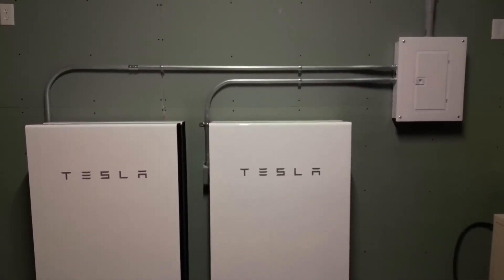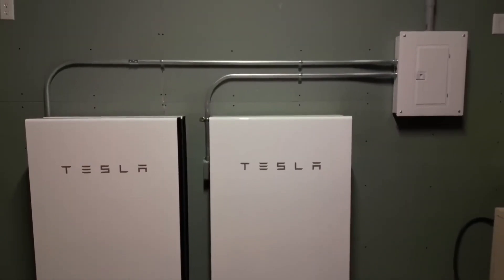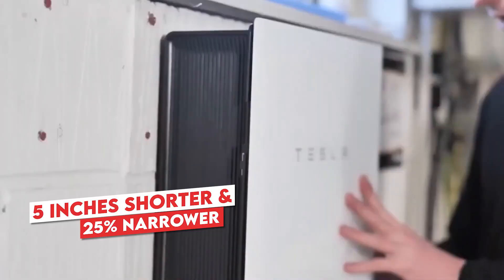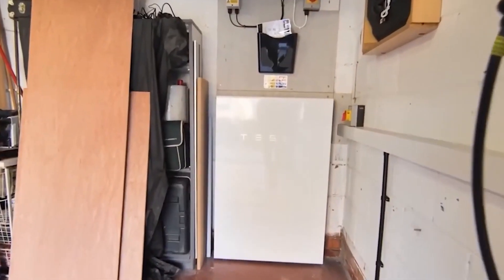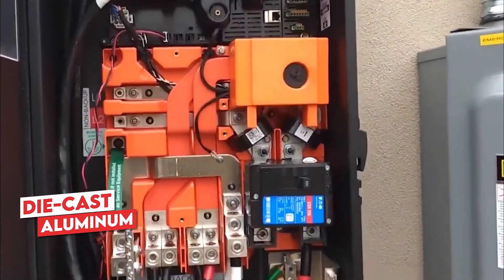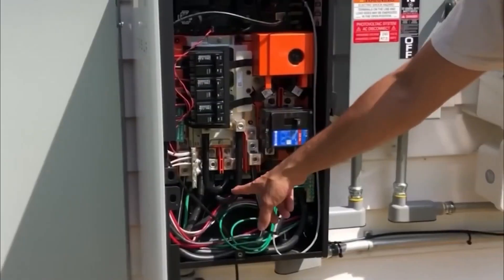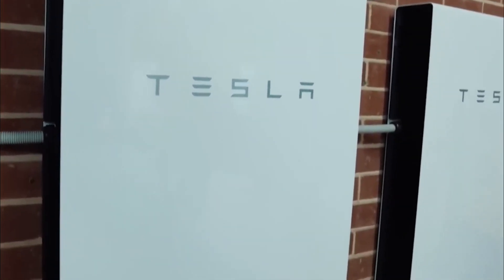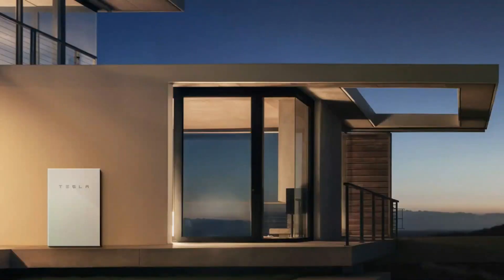In terms of aesthetics, the Powerwall 3 mirrors its forerunner, the Powerwall 2, but in a more compact form. With a reduced size — approximately 5 inches shorter and 25% narrower than its precursor — the unit exhibits a sleeker appearance. Constructed from die-cast aluminum and featuring weld sealing for its enclosure instead of adhesive sealing, these changes suggest a refined and appealing look, making it potentially more attractive to homeowners.